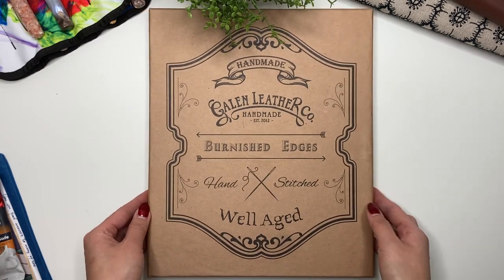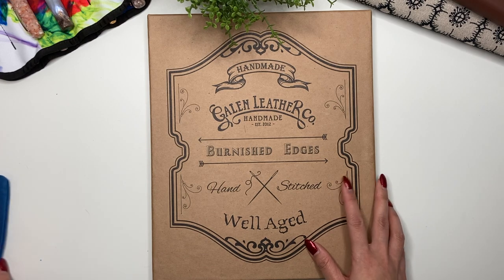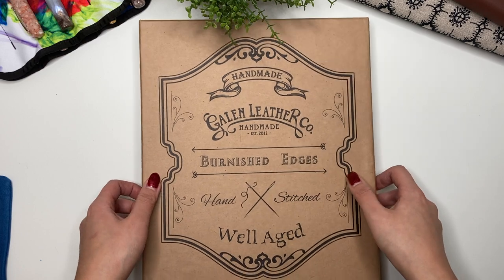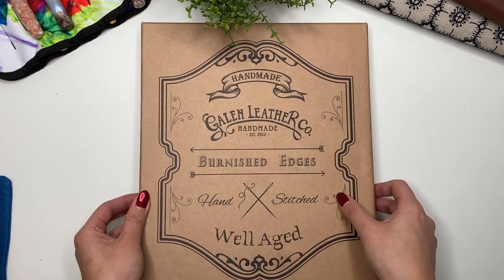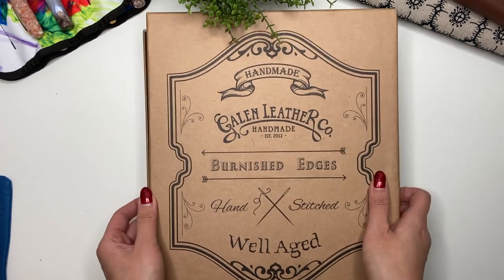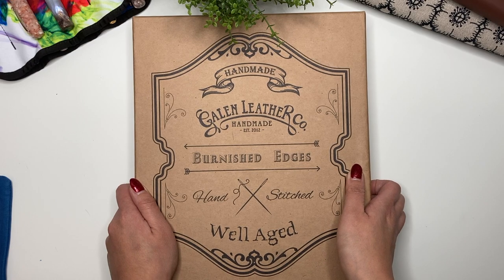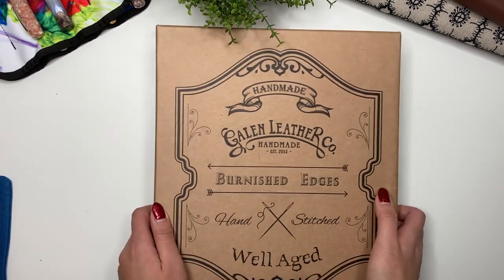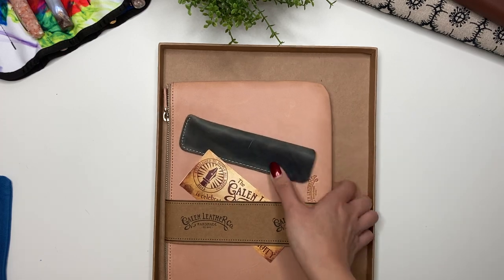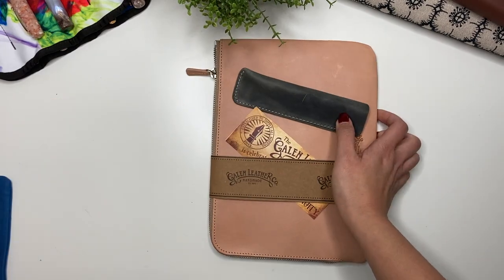Let's look at the main item. I love the box these come in — I keep all the boxes for pretty much all my fountain pens and things like this because they're great storage boxes. What do you guys think I got?